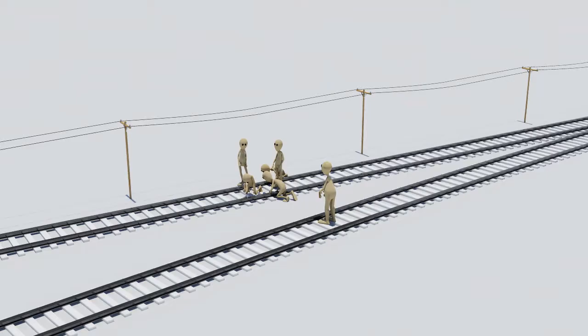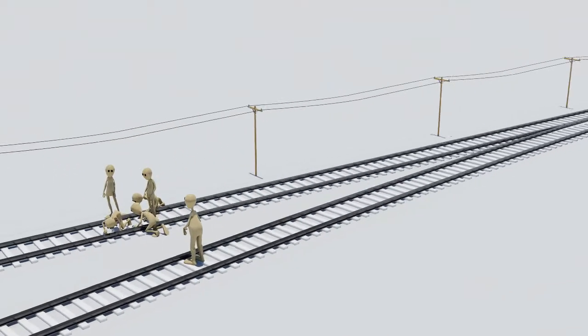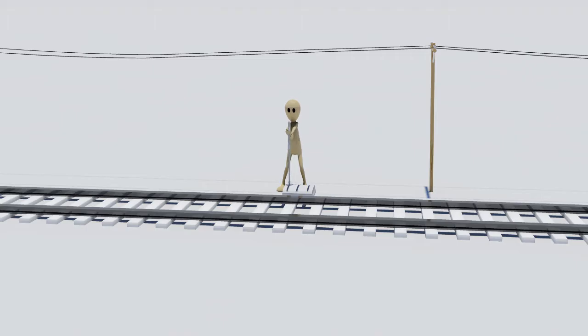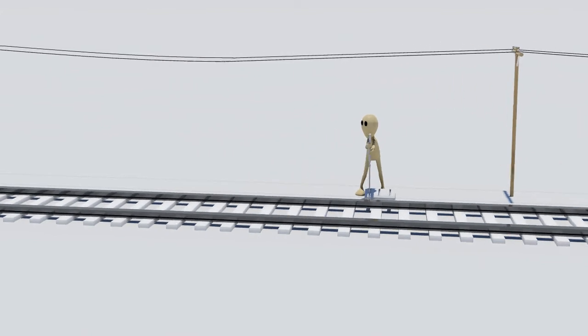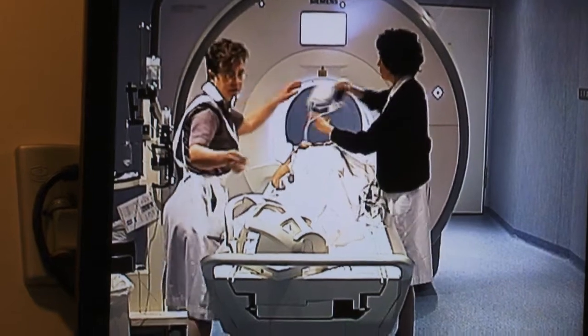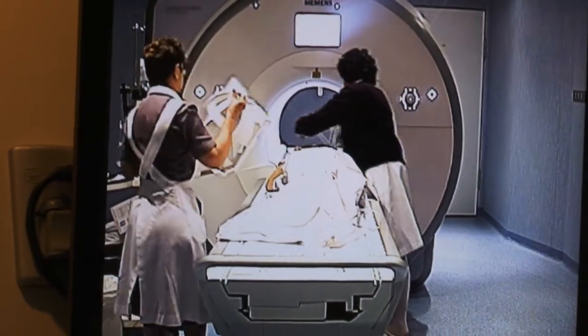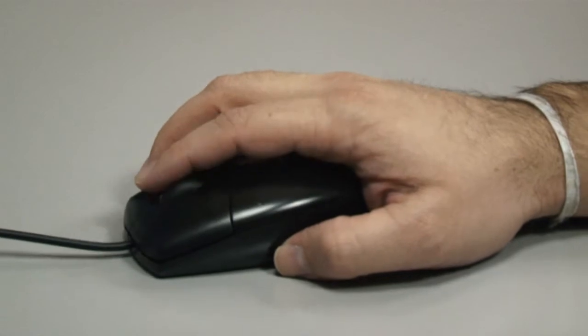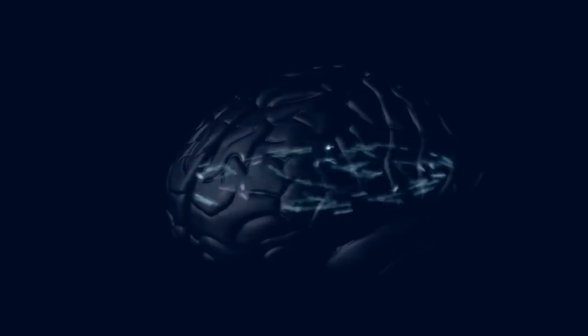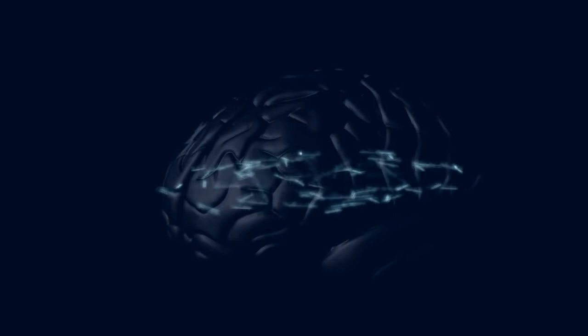A new experiment puts forward the possibility of preventing the five workers being run over by switching the rails, thus deviating the train to rails where only one person is working. This impersonal action of switching the rails would cause indirect damage and avoid a more serious direct one. Most volunteers opted to switch the rails and needed two more seconds to decide. Whether the answer was affirmative or negative, a strong activation of areas associated with short-term memory was observed, pausing emotional information for two seconds to analyze the cost-benefit relationship.